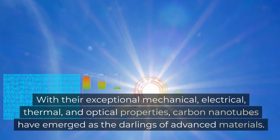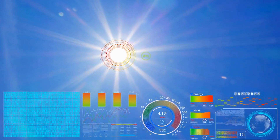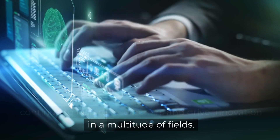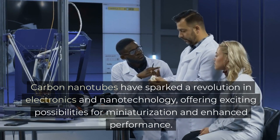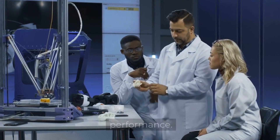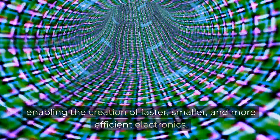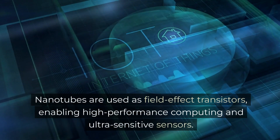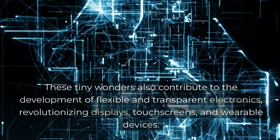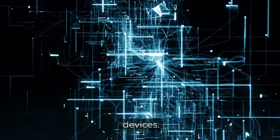With their exceptional mechanical, electrical, thermal, and optical properties, carbon nanotubes have emerged as the darlings of advanced materials. Their versatile nature and extraordinary capabilities continue to inspire researchers and drive innovation in a multitude of fields. Carbon nanotubes have sparked a revolution in electronics and nanotechnology, offering exciting possibilities for miniaturization and enhanced performance. They serve as building blocks for nanoscale devices, enabling the creation of faster, smaller, and more efficient electronics. Nanotubes are used as field-effect transistors, enabling high-performance computing and ultra-sensitive sensors. These tiny wonders also contribute to the development of flexible and transparent electronics, revolutionizing displays, touchscreens, and wearable devices.